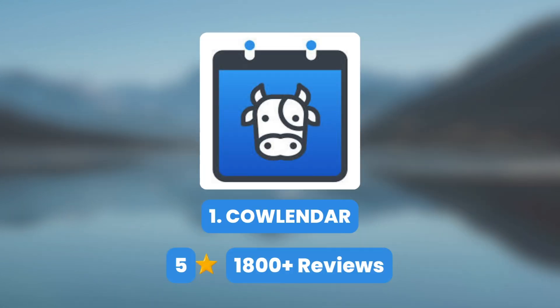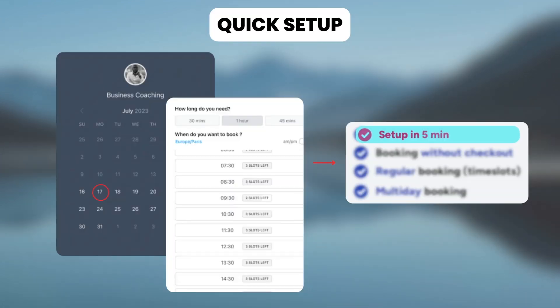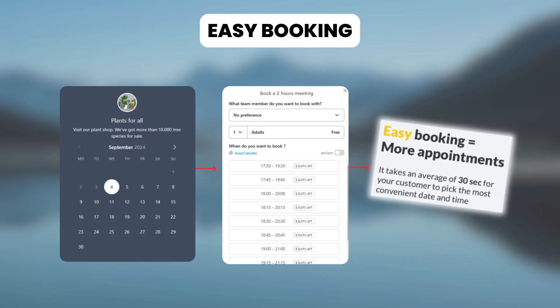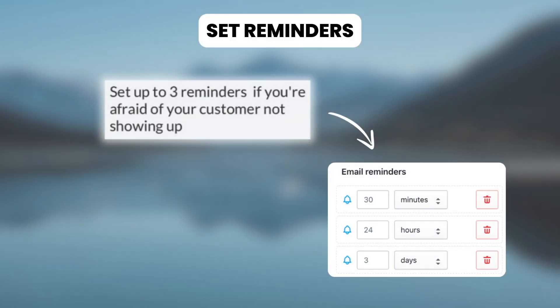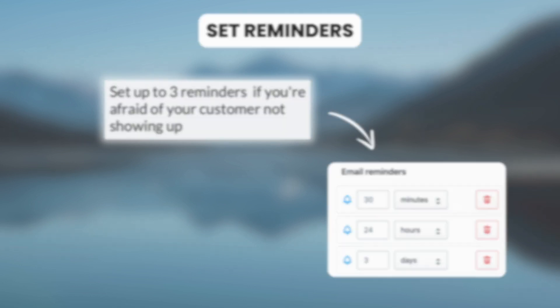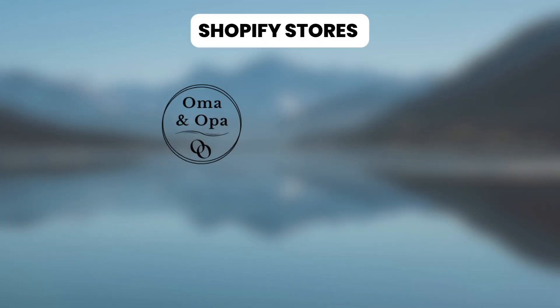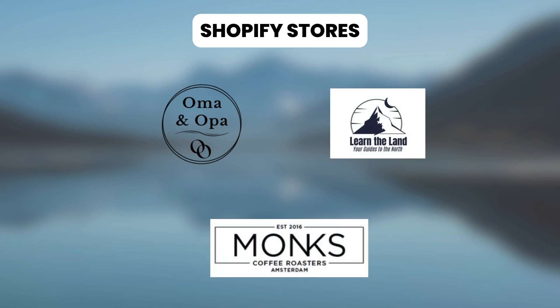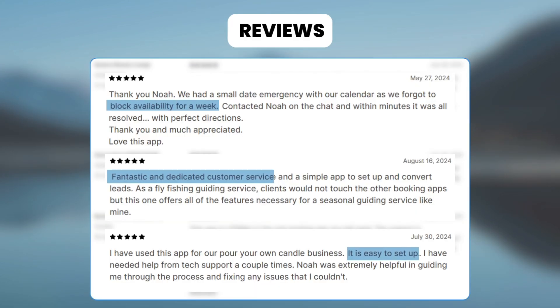First, we have the Appointment Booking Cowlender app. With this, you can set up the entire calendar in 5 minutes. Your customer can pick a slot from the calendar in 30 seconds and you can set up to 3 automatic reminders. Shopify stores like Oma and Opa, Learn the Land, and Monk's Coffee Roasters use this app and appreciate how they can blackout dates in the calendar, the exceptional customer service, and the easy setup.